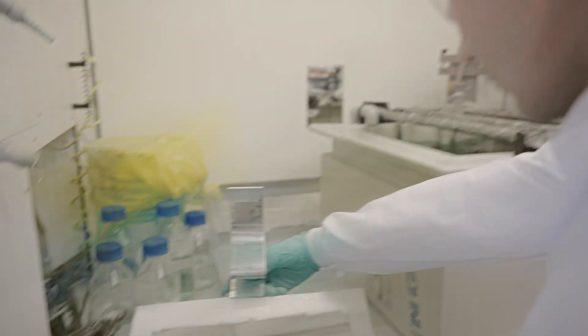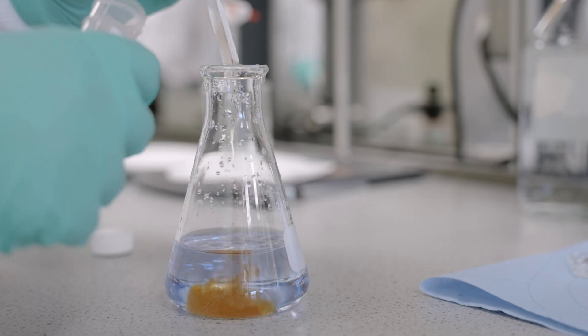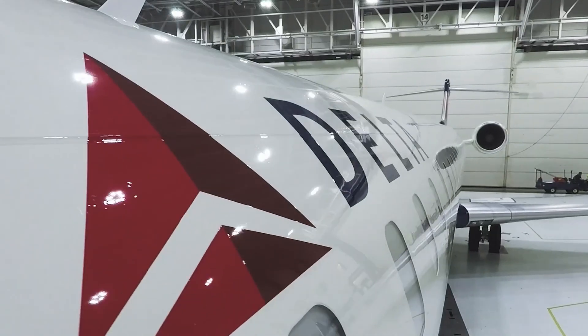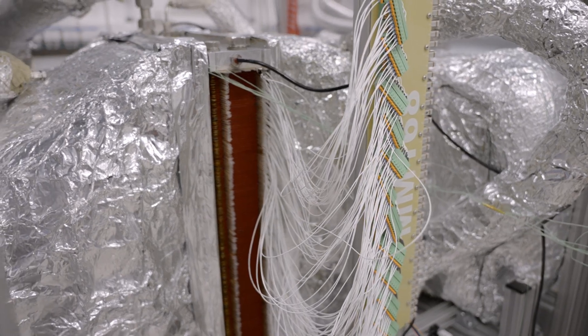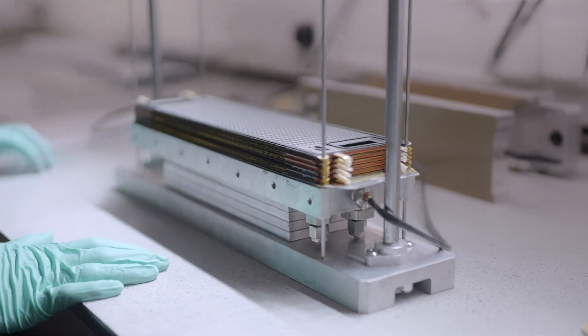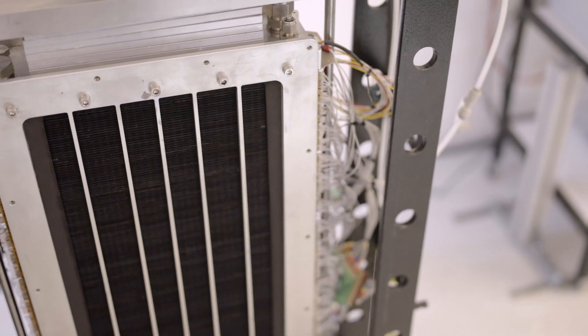When it comes to scaling fuel cell power for larger engines in larger aircraft, the thermal management and the management of thermal energy becomes really, really important. And this is where HT PEM fuel cells start to show a significant advantage.